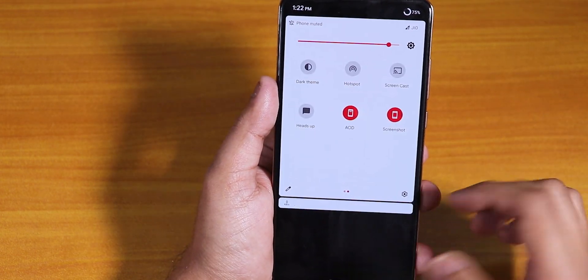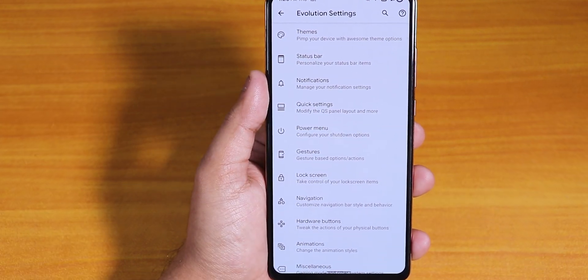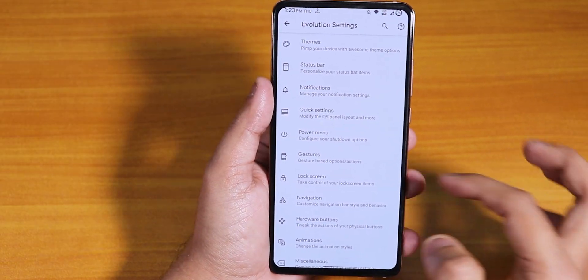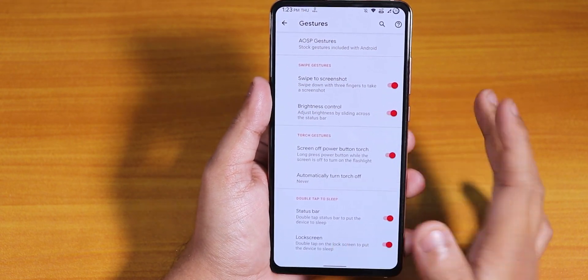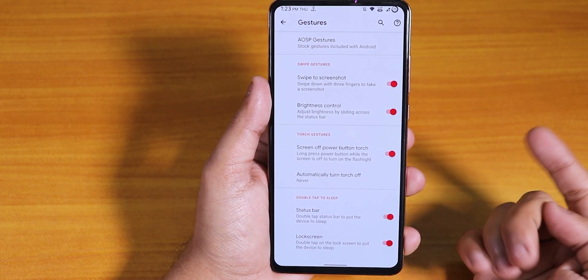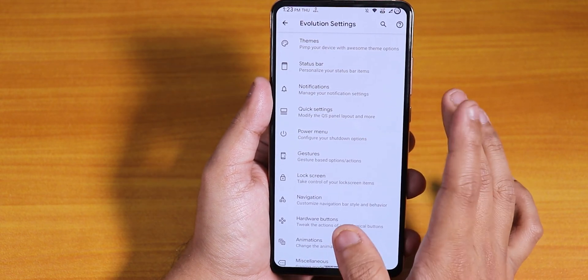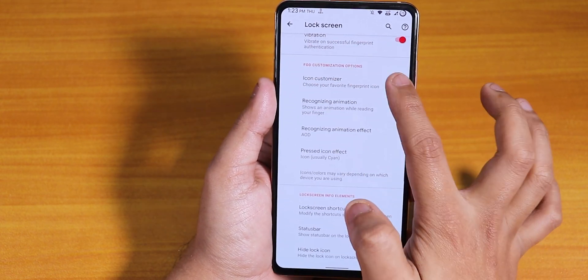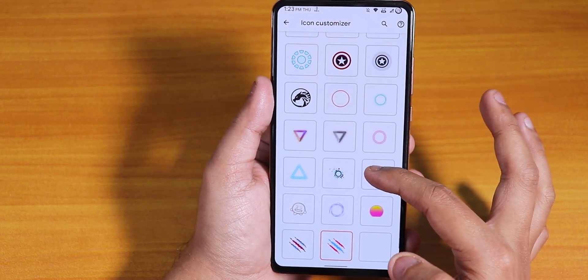It's pretty simple and easy to switch themes. In gestures you have brightness control and swipe-to-screenshot gesture. Screen-off power and torch is working fine, and status bar and lock screen double tap to sleep is working fine. In the lock screen section there's an icon customizer showing all the icons you get for the fingerprint sensor.